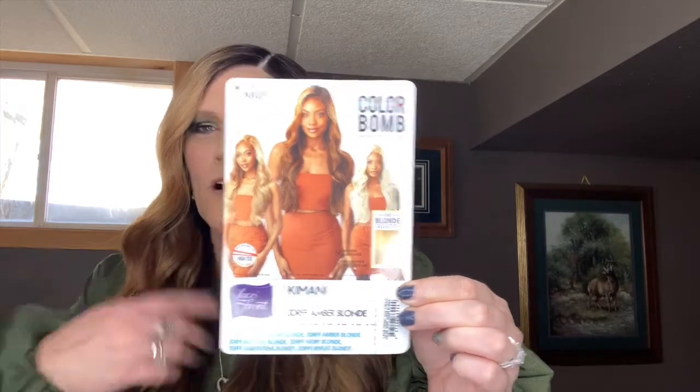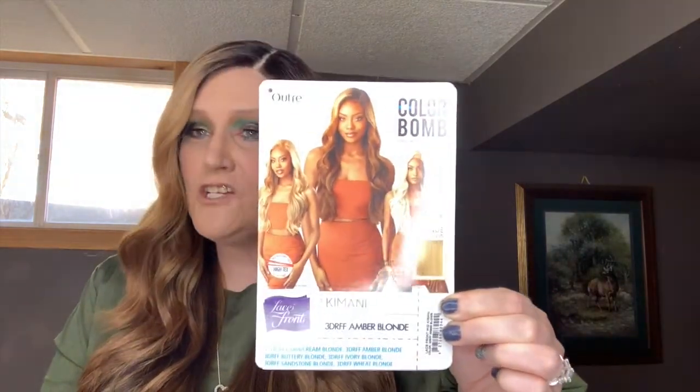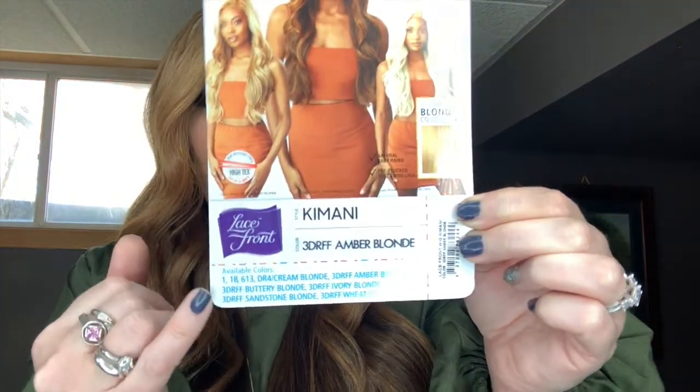She's a lace front wig and I have her in the color 3DRFF Amber Blonde. She's actually part of their Color Bomb series and also the blonde collection — you can see all the colors she comes in and they're all blonde tones. It also says she's heat safe up to 400 degrees Fahrenheit. I picked her up from wicktypes.com for $33.94.